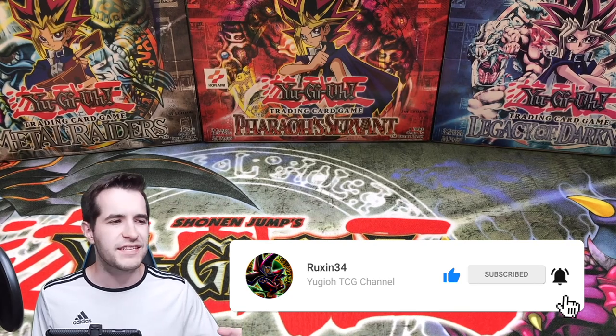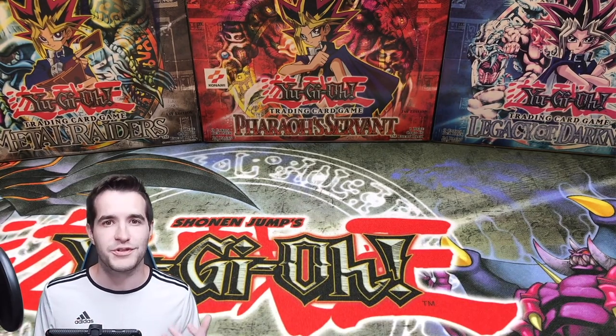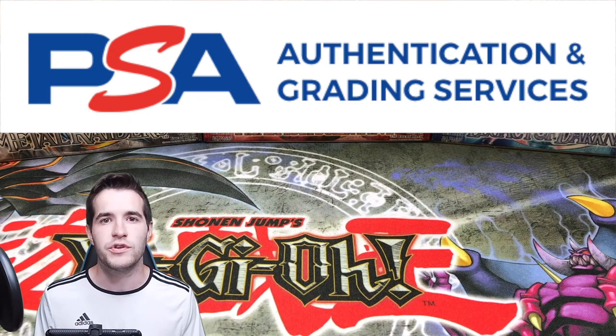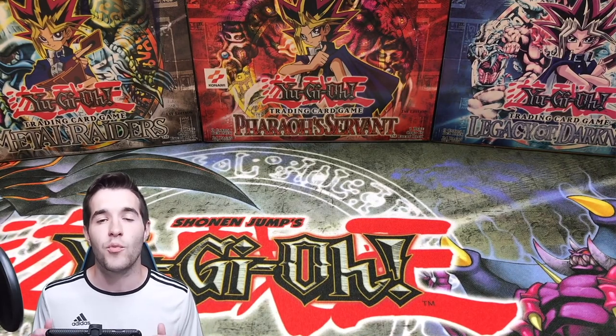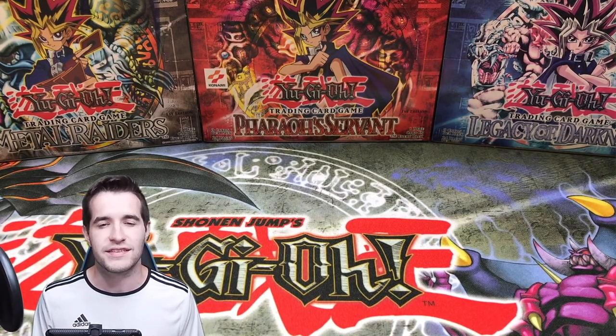There's a lot of cards here, probably like 60 or 70 cards. Before we start, for all the people who don't know what PSA grading is: PSA is a company that grades Yu-Gi-Oh and other cards. You send in your card, pay a fee, and they give you a grade on a scale of 1 to 10 based on the condition. A PSA 10 or Gem Mint 10 is worth a lot more than an ungraded card.